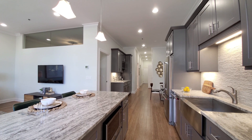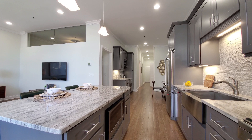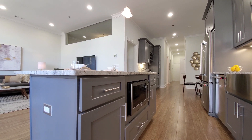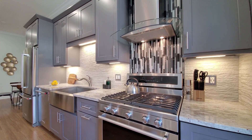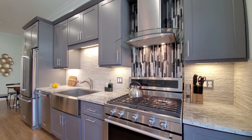High ceilings spanning up to about 10 feet, I'm guessing. Plank flooring throughout the living areas. There's a breakfast bar island with an under-counter microwave. Good cabinet counter space, granite counters, 5-burner gas range, and a decorative tile backsplash.